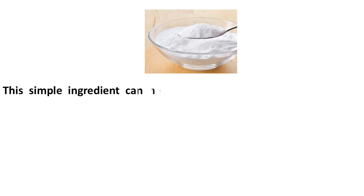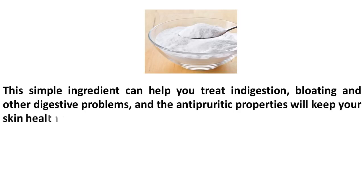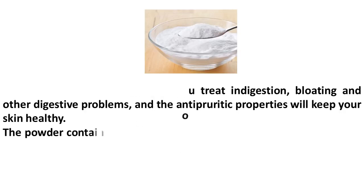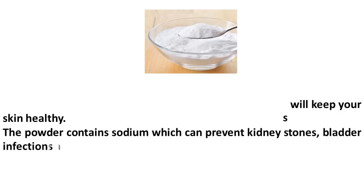This simple ingredient can help you treat indigestion, bloating, and other digestive problems, and the antipyretic properties will keep your skin healthy. The powder contains sodium which can prevent kidney stones, bladder infections, and hyperkalemia.